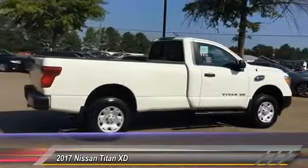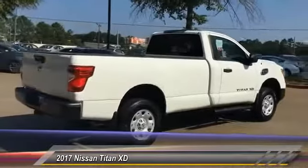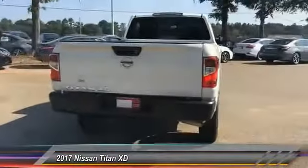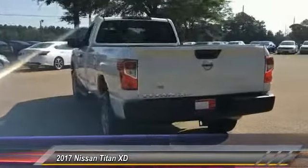The massive interior cab boasts a fold-up rear bench seat and a flat loading floor. When it comes to power and comfort, the Titan can't be beat and is priced below $30,000.